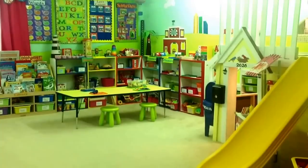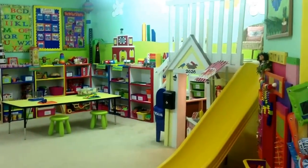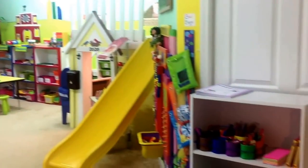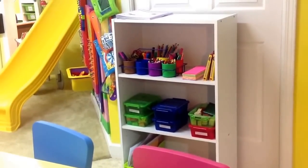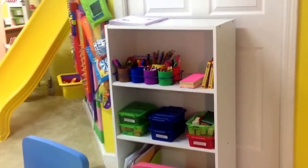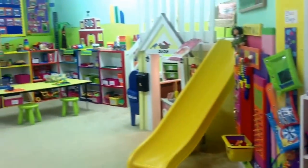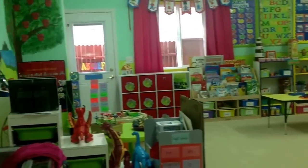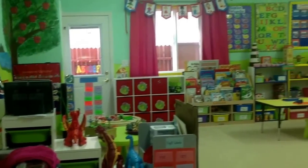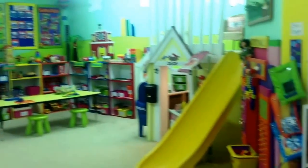Hi again everyone. I just kind of wanted to offer a quick tour of the classroom. I have been running my little half-day preschool program for almost two years now and have been loving every single minute of it. In this time I have accumulated a lot of fun activities and created a lot of teacher-made activities and games and things like that, and I thought it would be kind of fun to share with you guys.